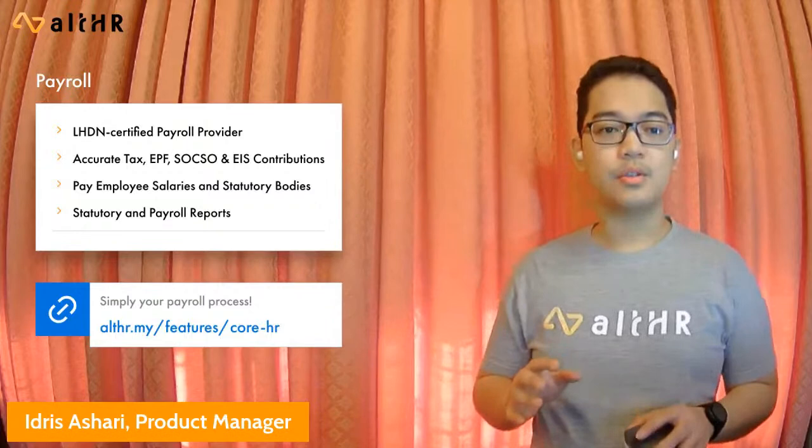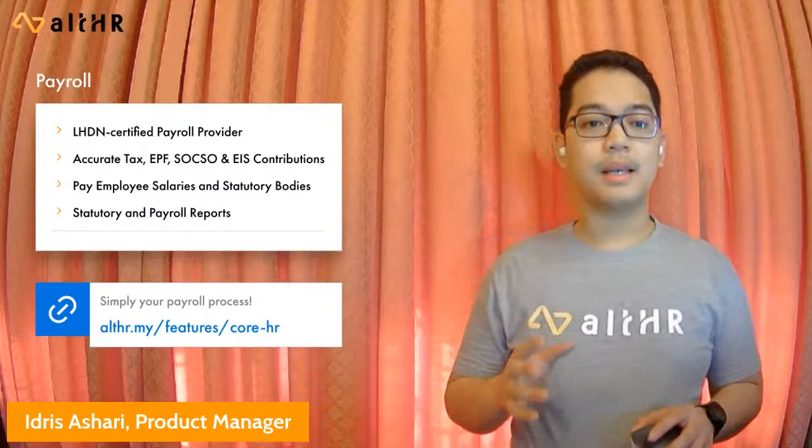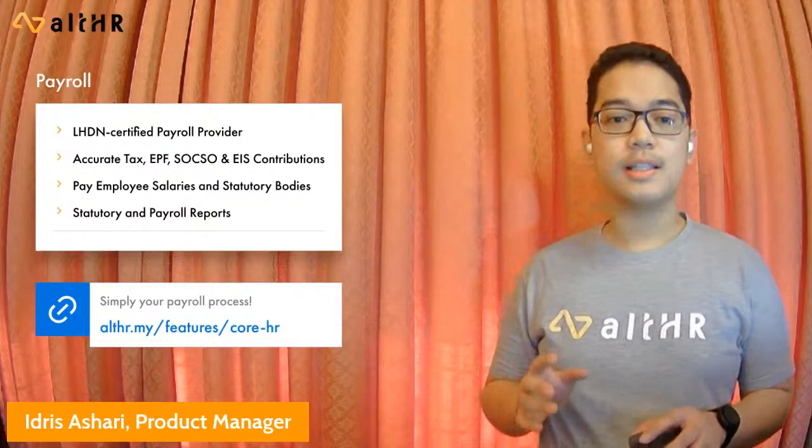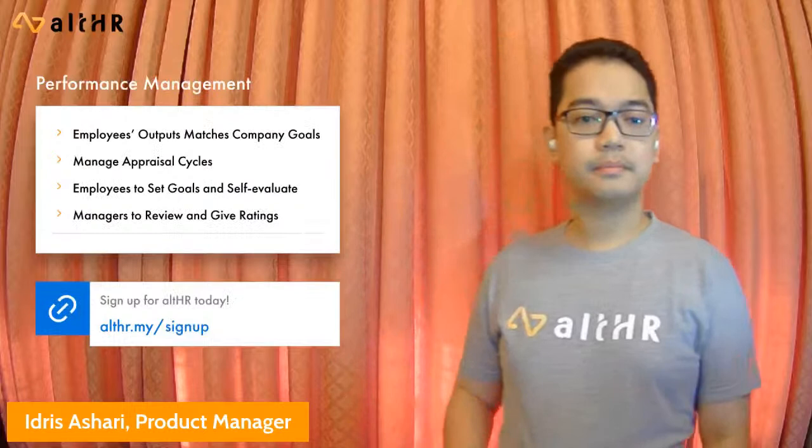All HR payroll enables you to input detailed employee and payroll compensation information, quickly manage employees' compensation information, allowances and pay items, manage employees' tax details and reliefs, as well as accurate EPF, SOCSO, and EIS contributions. You can pay employees and statutory bodies through text file uploads to bank portals, and finally produce the payroll reports — including monthly, annual statutory, PDF, and TXT reports.